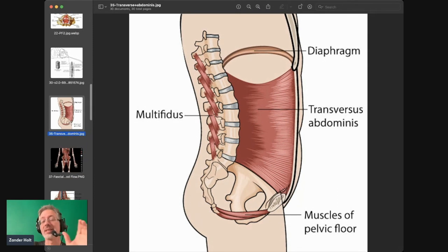The multifidus is the deepest of the back muscles. There have been multiple studies showing how the multifidus and the transversus abdominis work together in conjunction to provide a really strong core — the deepest back muscles and the deepest abdominal muscles. Also look here: the diaphragm and the muscles of the pelvic floor mirror each other and create almost like a cage that supports all of this.